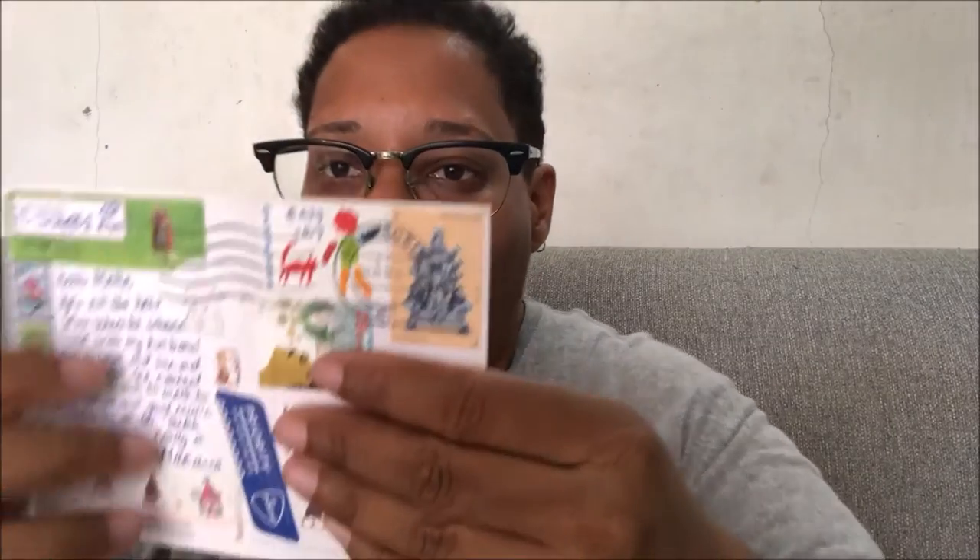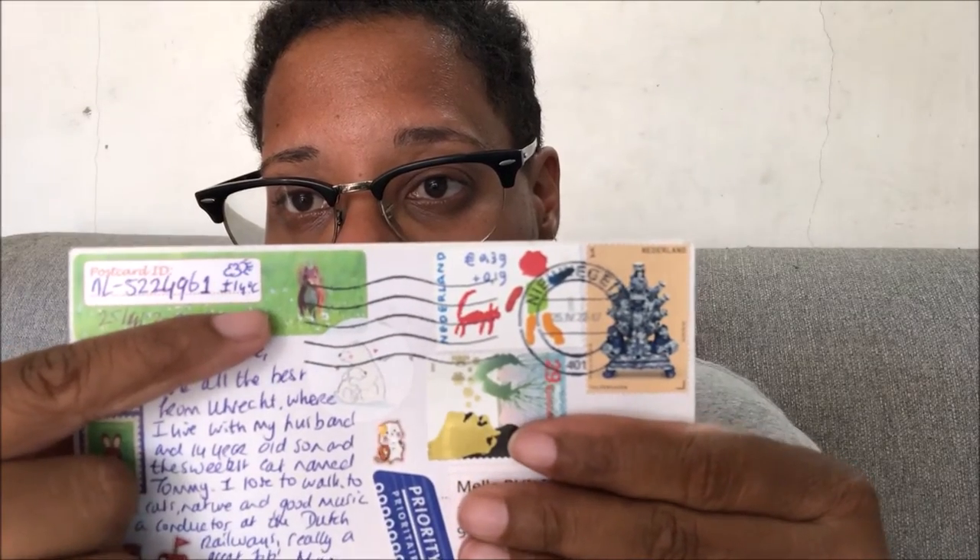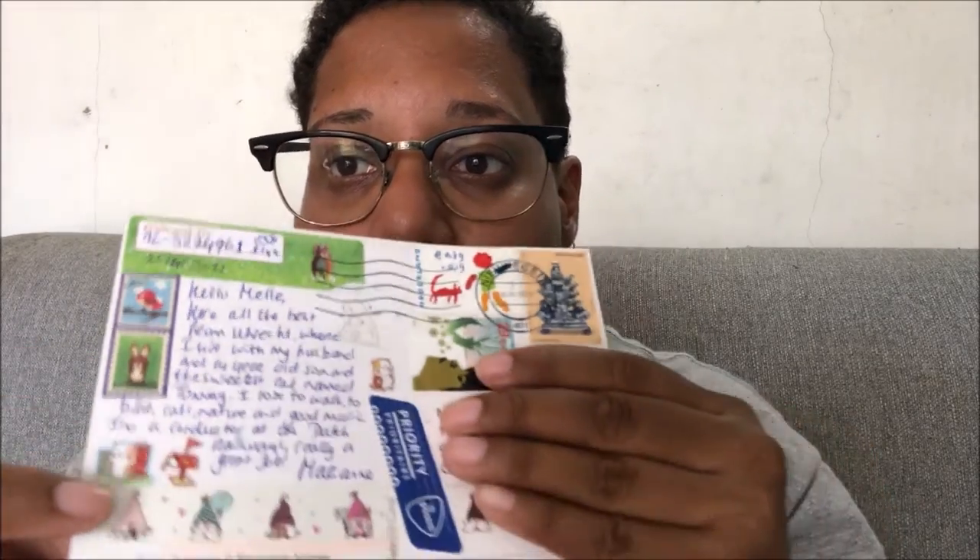The last one is also a Harry Potter postcard. As you can see, I received a lot of Harry Potter postcards and one K-pop postcard — I love it! This is from the Netherlands and it's a beautiful postcard. The back is so cute — you have this really cute stamp with beautiful colors.